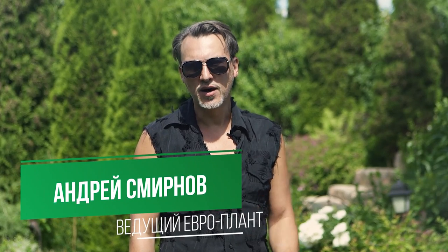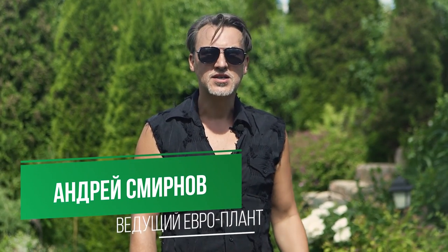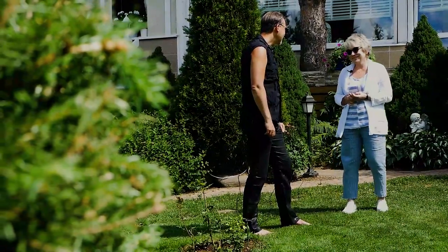Hello! Welcome to the Europlant Life channel. Today we visited Irina Makarova, a landscape designer, so she could tell us about her wonderful, beautiful garden. Hello, Irina! Hello, Andrei!